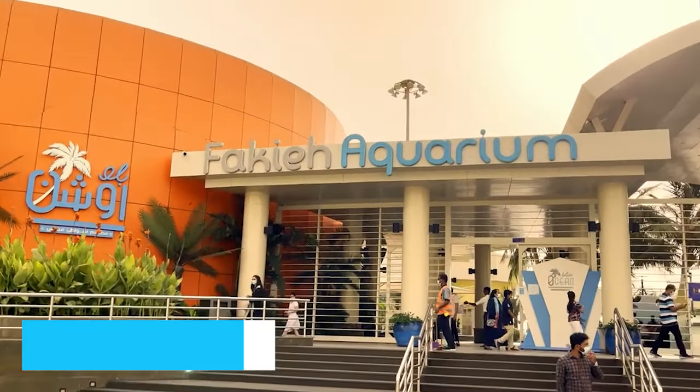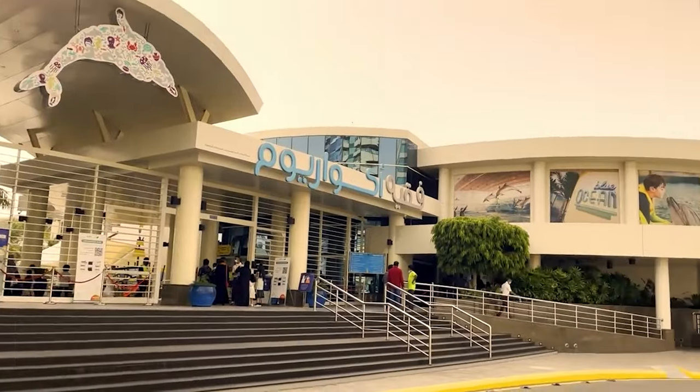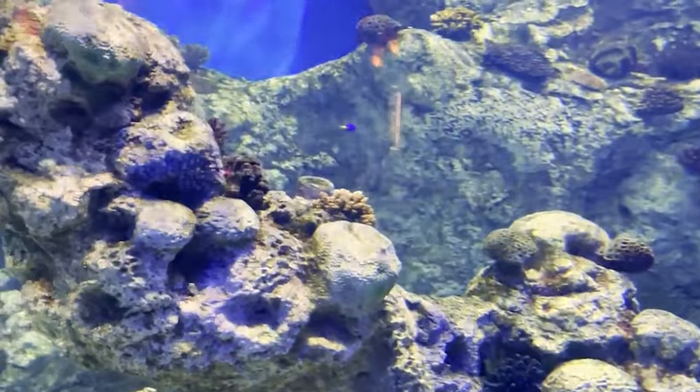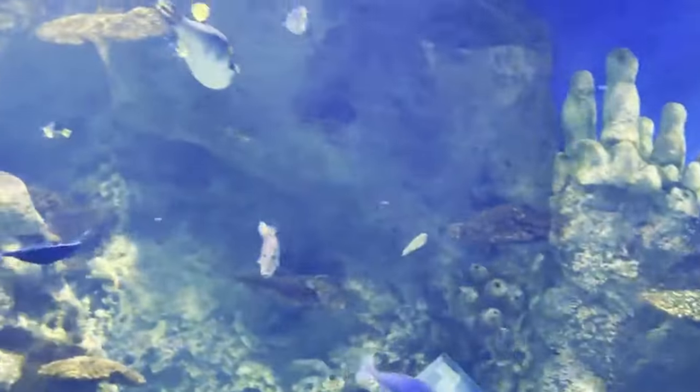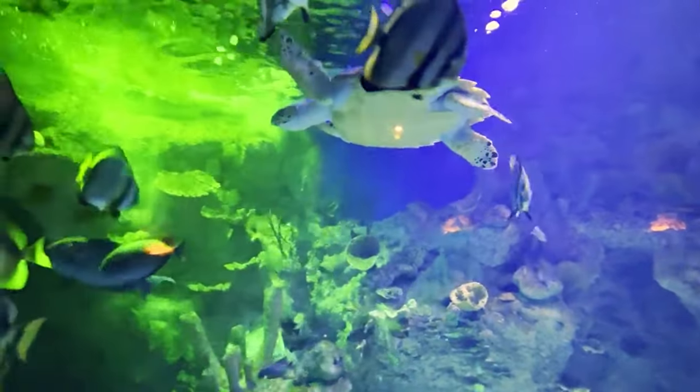For number 5 on our list, we recommend a visit to the underwater world at Fakheu Aquarium. With a vast collection of diverse species, thrilling shows featuring dolphins and sea lions, and the opportunity to swim with dolphins, Fakheu Aquarium offers an unforgettable adventure for nature enthusiasts and those seeking an immersive aquatic encounter.